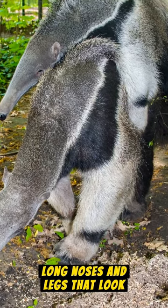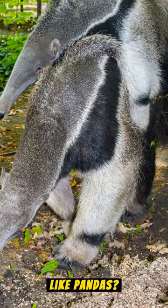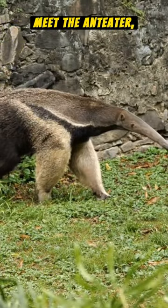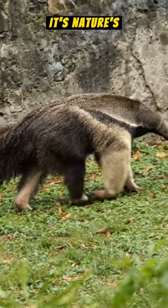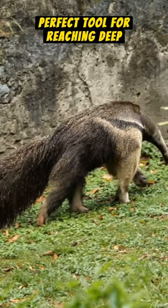Why do anteaters have long noses and legs that look like pandas? Meet the anteater, nature's insectivore. Why the long nose? It's nature's perfect tool for reaching deep into anthills.